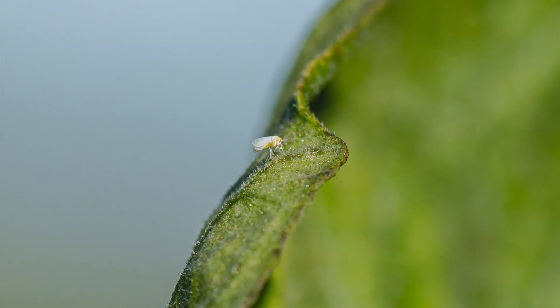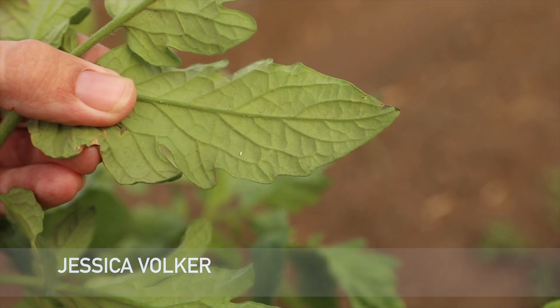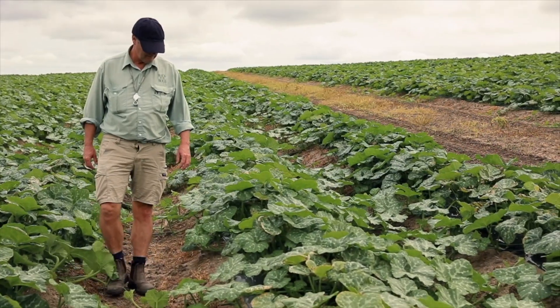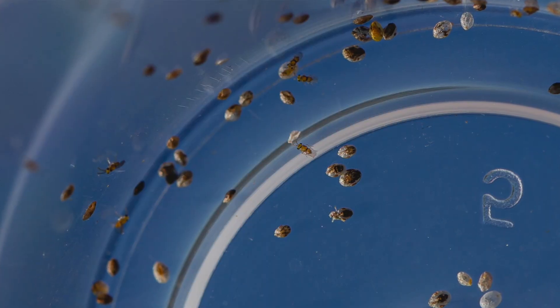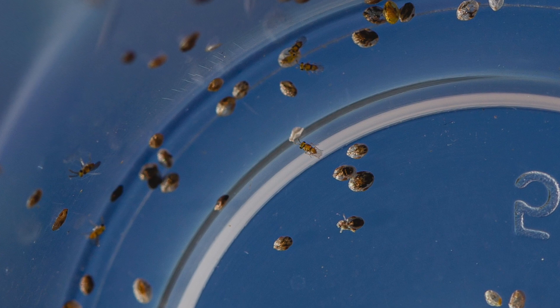Silverleaf whitefly is a major pest in the Boehm region and traditionally has needed significant chemical application to control this pest. The environmental benefits of E.H., or Eretmocerus hayati, is part of integrated pest management designed to reduce the reliance on chemicals and rely more on beneficial insects. These are micro hymenoptera — minute parasitic wasps which will biologically control Silverleaf whitefly.